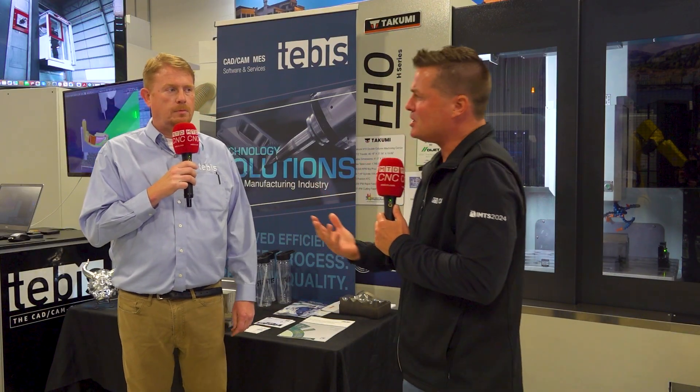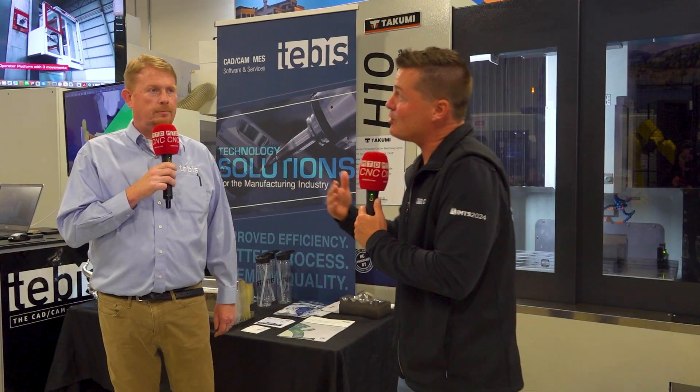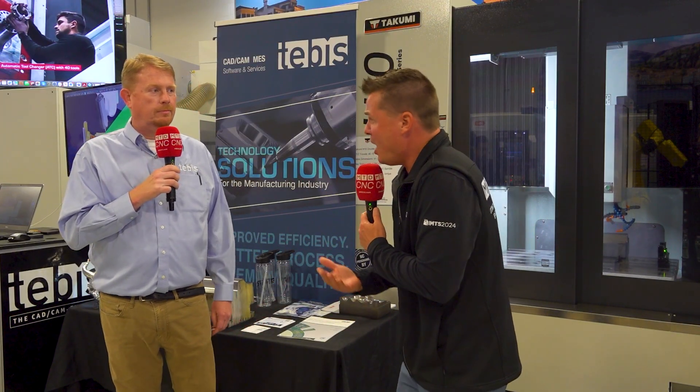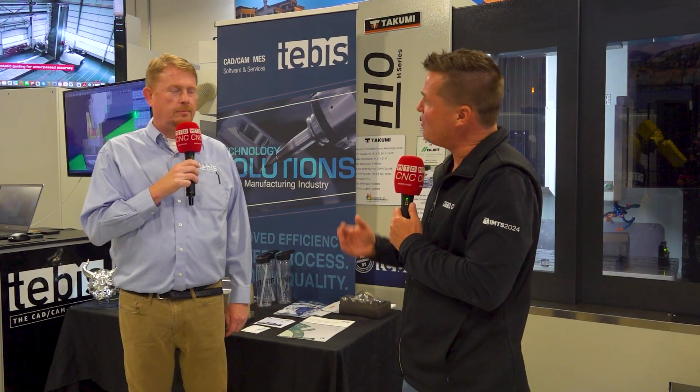I've got my buddy Lee with me today, and I'm fortunate to learn a bit more about where something like Tebis comes into play when we're thinking about automation, running autonomously, running through the nights, running through the weekends — as automation is trying to get us to do on a competitive global scale. Lee, Tebis and automation — not the first thing that pops into my head, but maybe it should be. Let's talk about where you come into play in the world of automation.